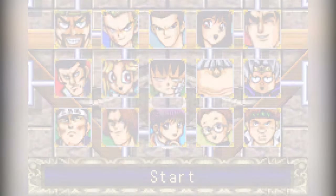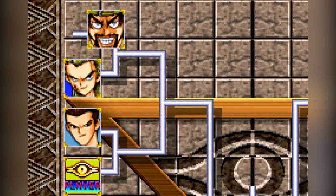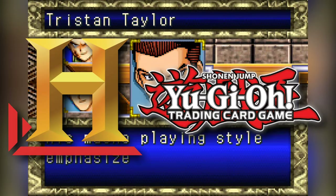They just don't make them like they used to. As tired as that statement is, I can think of no better medium to apply it to than the history of Yu-Gi-Oh products.